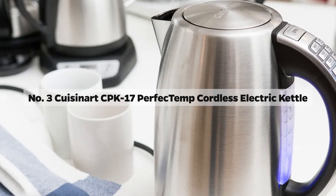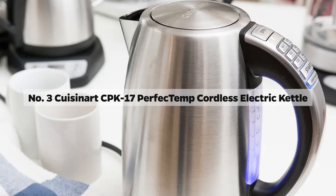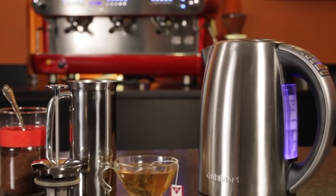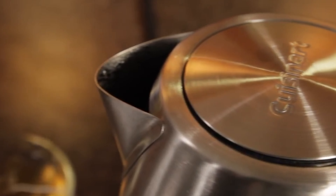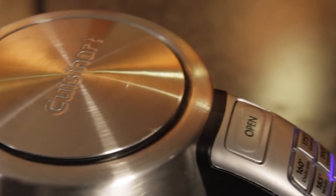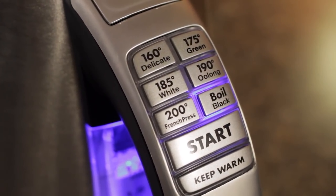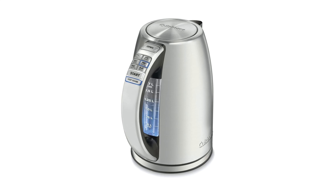Number 3: Cuisinart CPK17 Perfect Temp Cordless Electric Kettle. Embark on a delightful tea journey with the Cuisinart CPK17, a connoisseur's choice for precision brewing. Tailored for the serious tea enthusiast, it features six pre-programmed temperature settings, each meticulously labeled for optimal tea and coffee brewing. Operation is a breeze with one-handed intuitive controls, while the ergonomic handle ensures a comfortable, balanced pour.